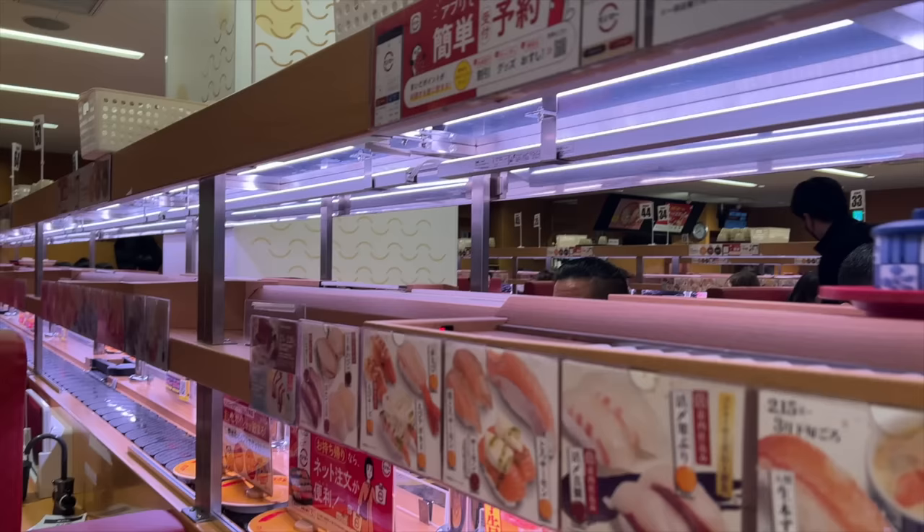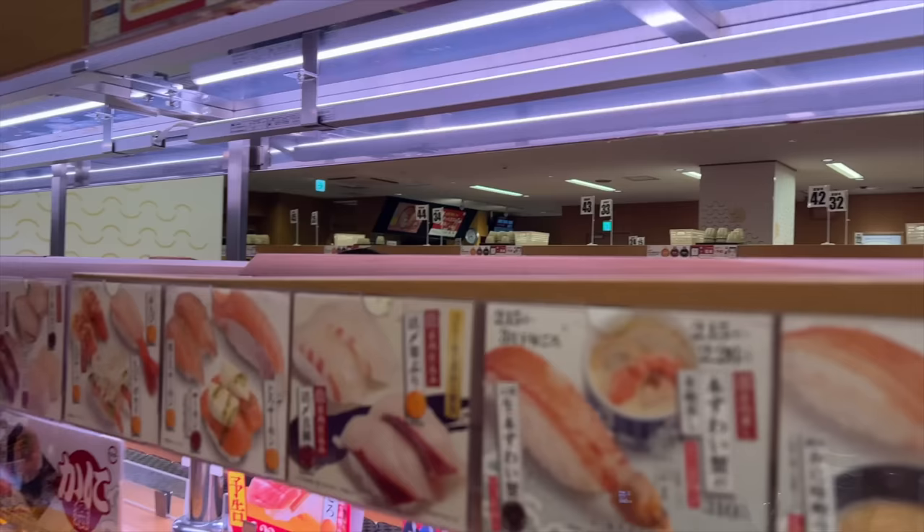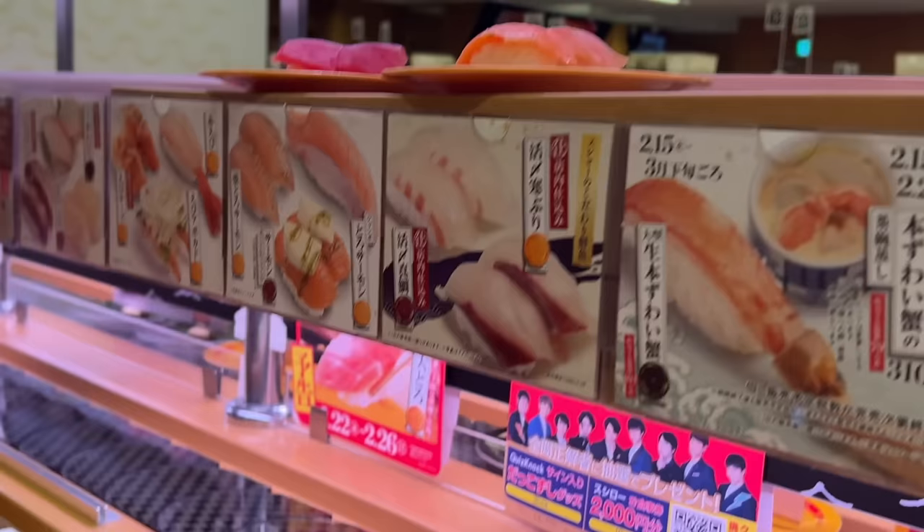Sushi and side dishes go to each table automatically. They are not my sushi... Yes, this is my sushi, stopped in front of me.